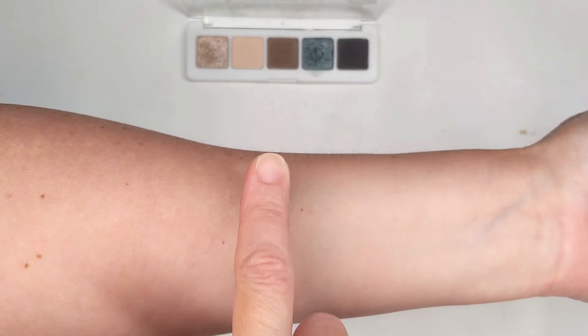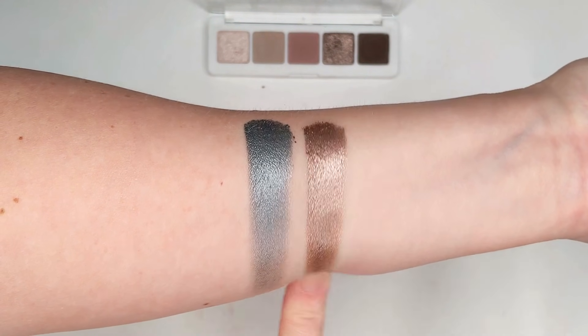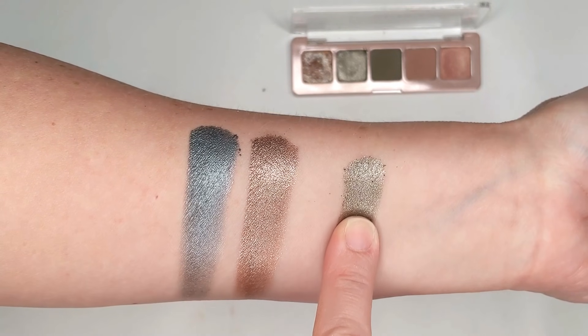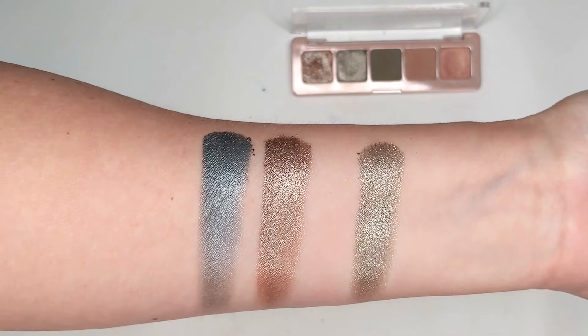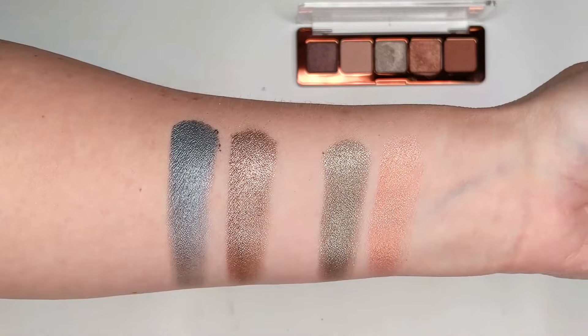When it comes to the shimmer shades, I think the Catrice palettes really hold their own nicely compared to the Natasha Denona — they're fantastic. Let me show you a couple of the Catrice shimmer shades from various palettes swatched out — that blue that's really beautiful and the purple from the rose palette, which is just super stunning. I think these are really rich and have a lot of shine to them, and especially if you apply them over a primer, they really come to life. Looking at the Natasha Denona mini palette shimmers, I really don't see a whole lot of difference between the two. When it comes to shimmer shades, Catrice really did it right.